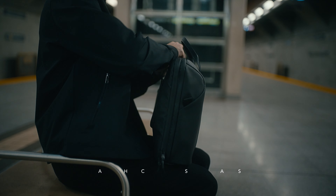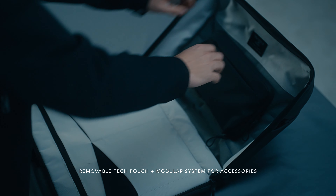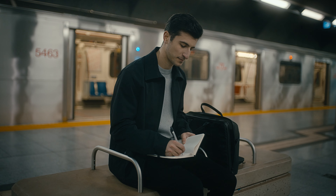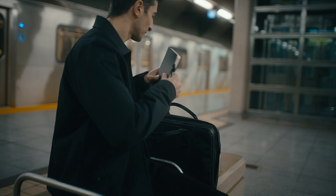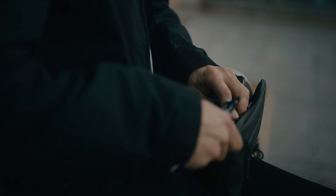At the heart of the WorkPod is a removable organizer designed to function as a tech pouch for meetings or a compact workspace. This feature, coupled with our interior Velcro padding, lays the groundwork for a modular system that can evolve with your needs, offering limitless possibilities for future accessories like pen cases and folio cases.